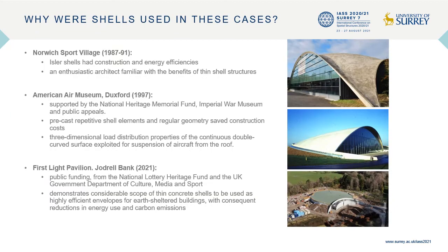Why were shells used in these cases? For the Norwich Sports Village, the Isler shells had construction and energy efficiencies, and there was an enthusiastic local architect familiar with the benefits of thin shells. For the American Air Museum, it was supported by the National Heritage Memorial Fund, Imperial War Museum and public appeals; precasting of repetitive shell elements saved construction costs, and load distribution properties were exploited for suspension of aircraft. For the First Light Pavilion at Jodrell Bank, public funding came from the National Lottery Heritage Fund and UK Government Department of Culture, Media and Sport. The design relationship with the historic radio telescope dish was also very important, and it demonstrated the scope for thin concrete shells in earth-sheltered energy-efficient buildings.